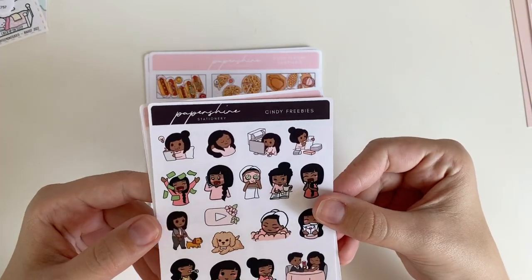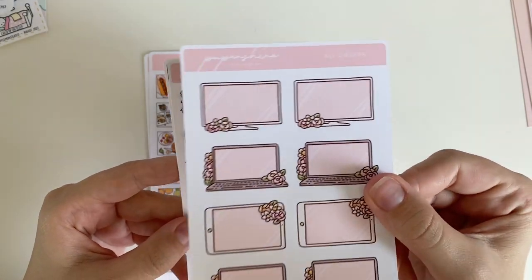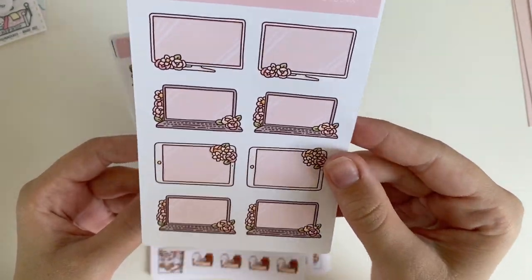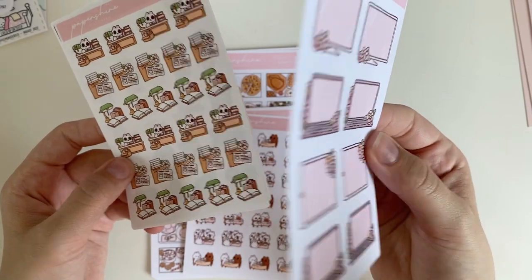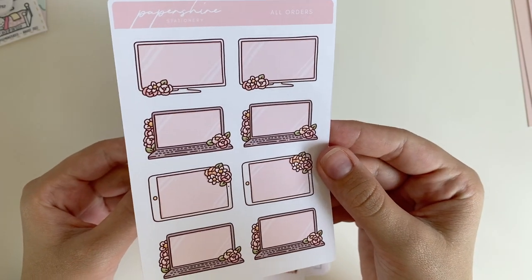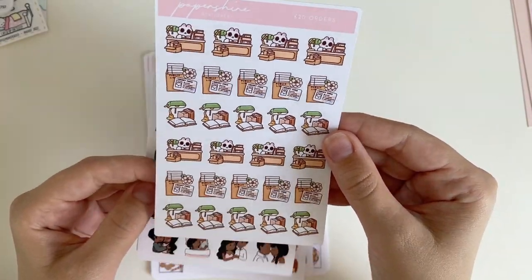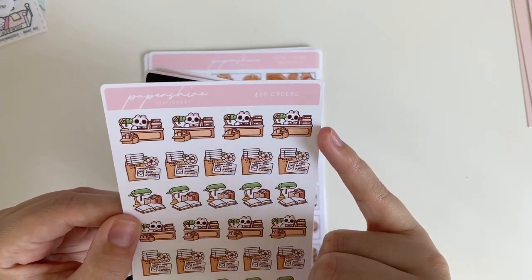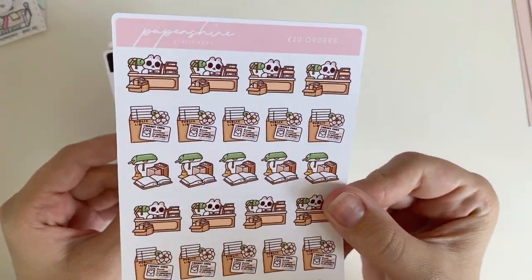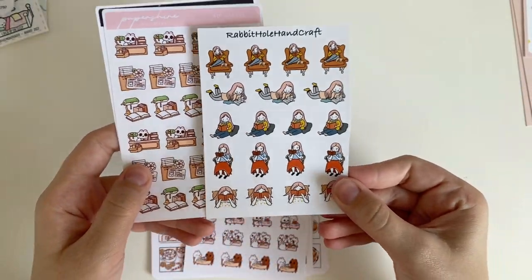I'll probably try to use the screen sticker to mark something I'm working on on the computer. Lastly there's a little library freebie — it looks like checking out books at the library — which is really cute and might encourage me to go to the library and rent books so I can use my book stickers from Rabbit Hole Handcraft. It's all coming together!